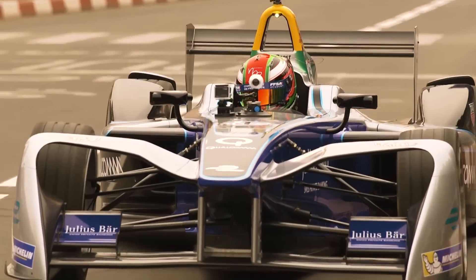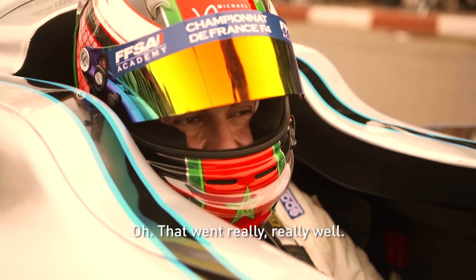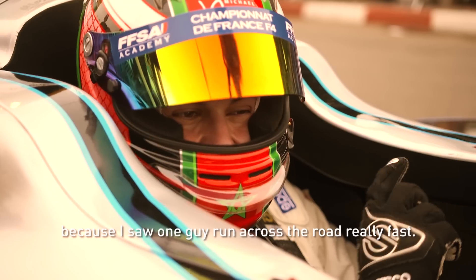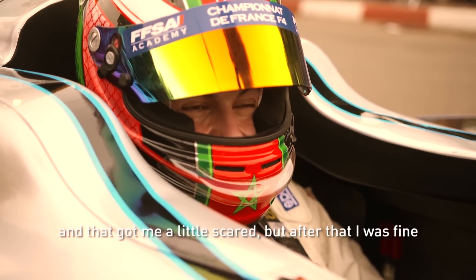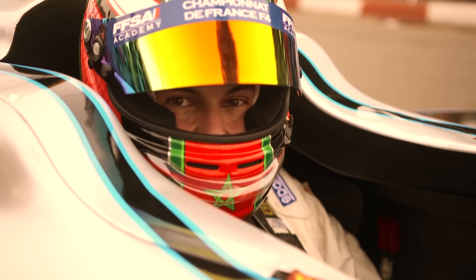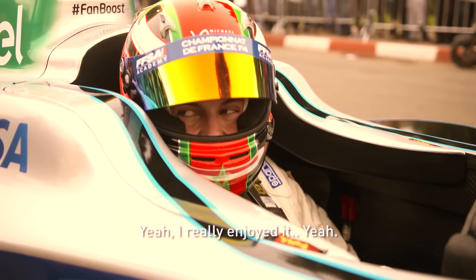Michael, just tell us, how did that go? That went really, really well. It was really rough the first time I went down there because I saw one guy run across the road really fast. And that got me a little scared, but then after that I was fine. So you had a great time, you really enjoyed it? Yeah, I really enjoyed it.